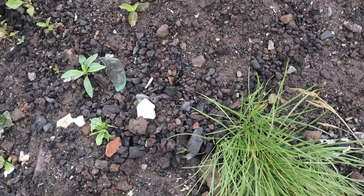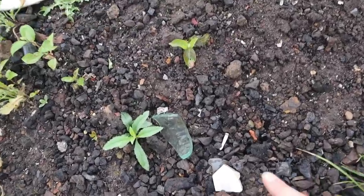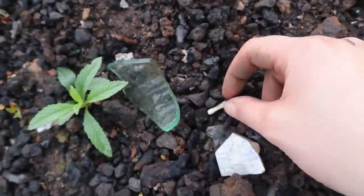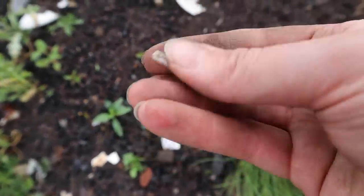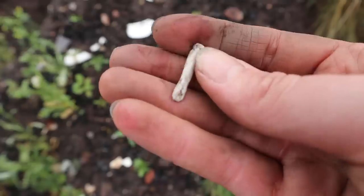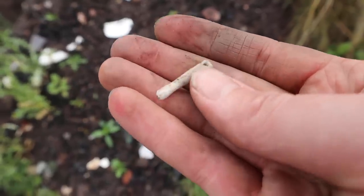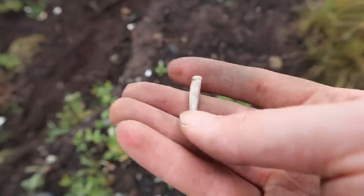I didn't realise what this was until I gave it a bit of a prod. Can you see what it is? It's an arm - it's a tiny arm! And we're looking for arms because we're trying to make some dolls at the minute. Yes, we are in desperate need of little arms. Isn't that good? Fantastic. Brilliant.